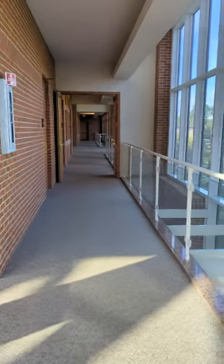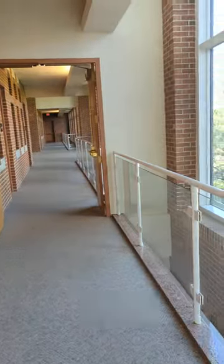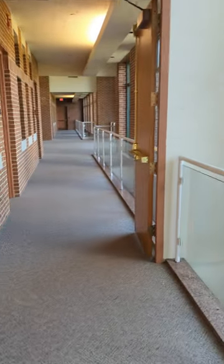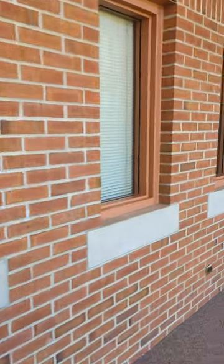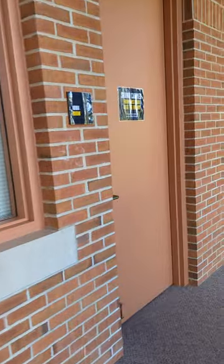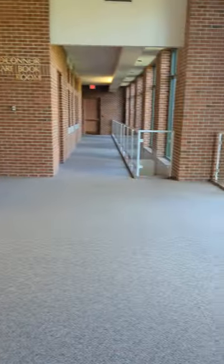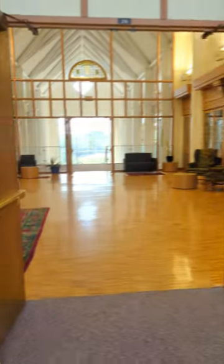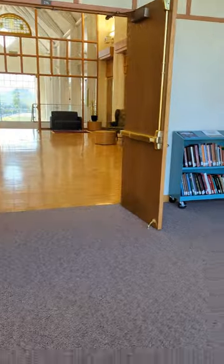We're actually going in the opposite direction. From this direction we're gonna pass by the Dubuque and Iowa rooms — these are rooms that students utilize for studying and also for meetings. This is the new main entrance to the library.